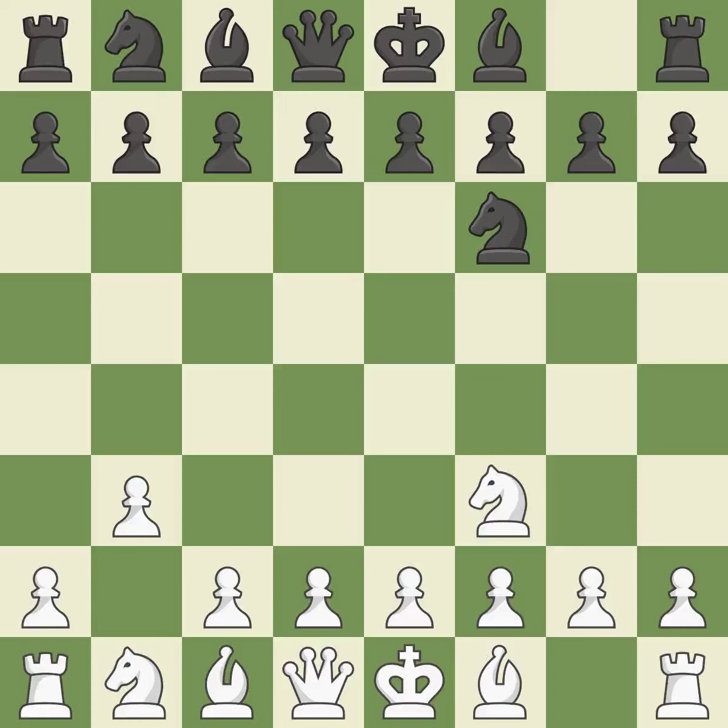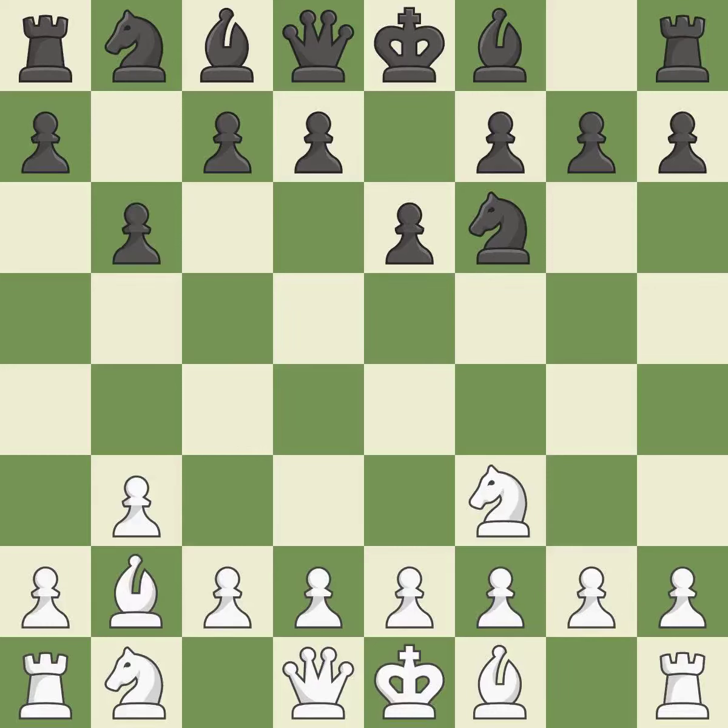The dark-squared bishop is getting ready to be fianchettoed to b2, where it will take up residence on the long diagonal. The bishop will be better off as a result of this. By positioning the bishop on a potent diagonal, this fianchettos the bishop — the bishop grows and gains flexibility on the long diagonal.